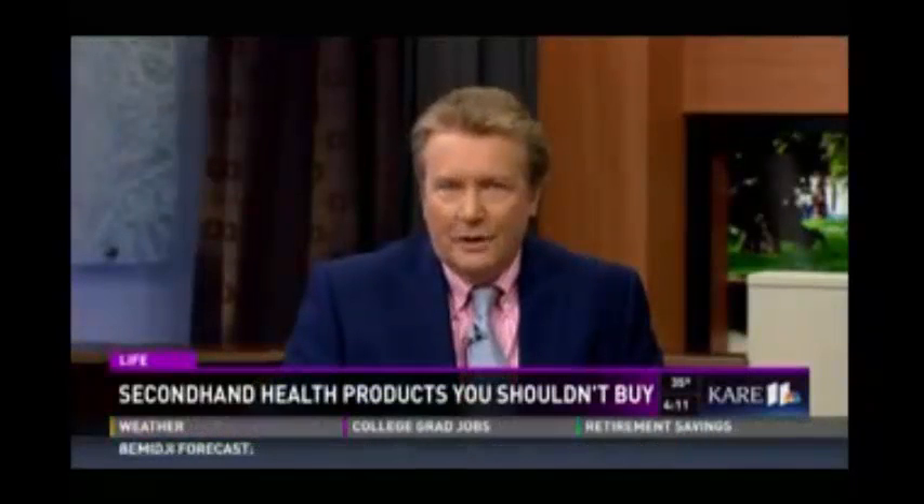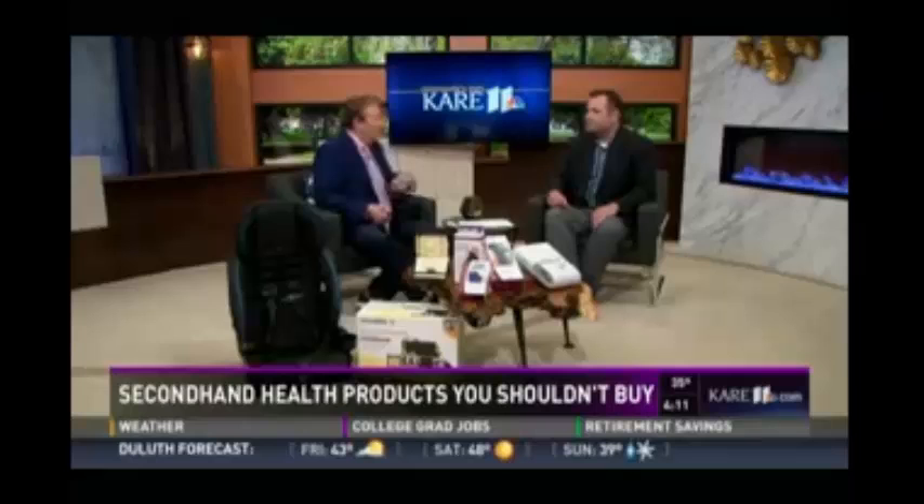With garage sale season in full swing, bargain hunters are once again on the lookout for hidden deals. But if health and safety devices are on your must-have list, you may want to think twice before buying. Local home medical equipment expert Jesse Newman from Corner Home Medical is here to tell us why the potential health risks outweigh the rewards. Welcome, it's good to have you here.